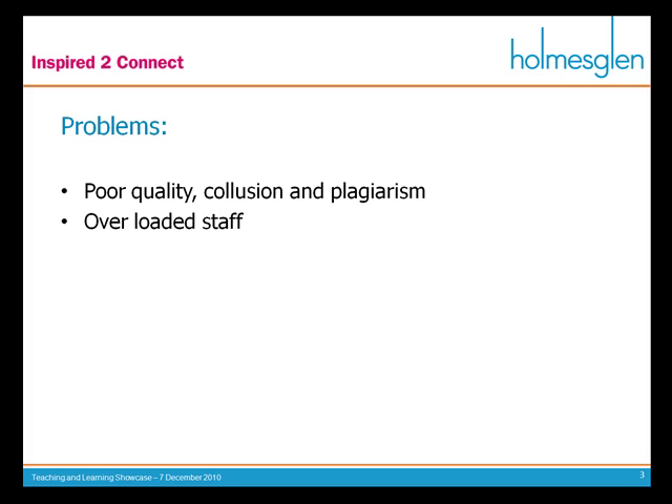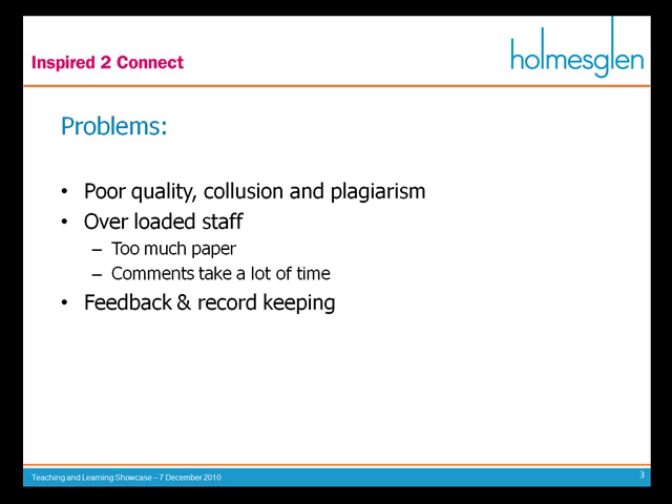I certainly feel overloaded with marking. It's not a pleasant task at all. We just end up with far too much paper, paper which can be lost, and whenever you're trying to write comments using your good old trusted red pen, commenting in an effective way takes up a hell of a lot of time. On that same aspect, there are also problems with feedback and record keeping.